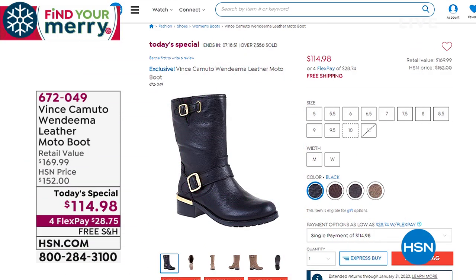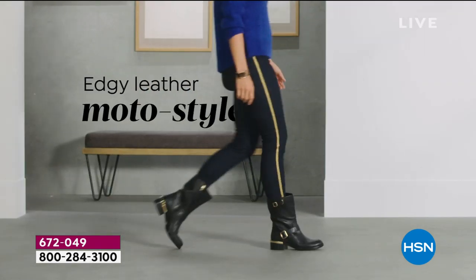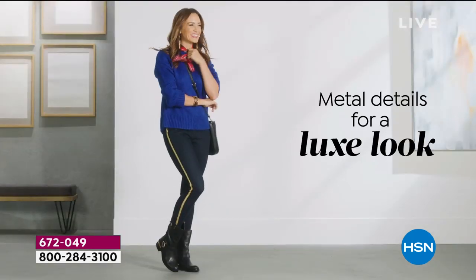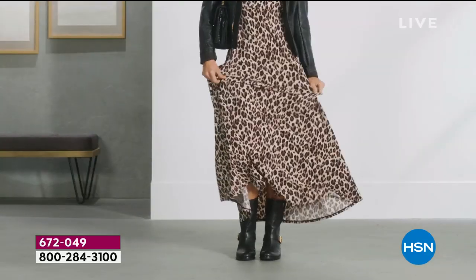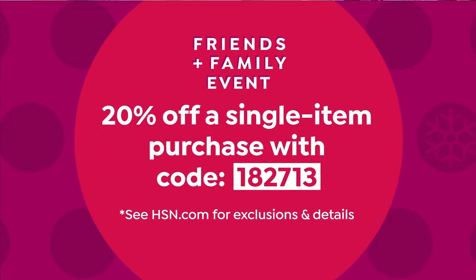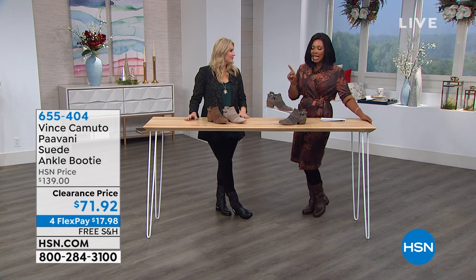If you just tuned in, let me remind you of our today's special: from Vince Camuto, it's this amazing leather moto boot in black leather or the brown leather we're calling brunette. Medium and wide widths are available, but wide widths are really now getting limited — we've sold out of smaller and larger sizes. The coupon code 182713 gives you 20% off the today's special and any single item you're buying today.